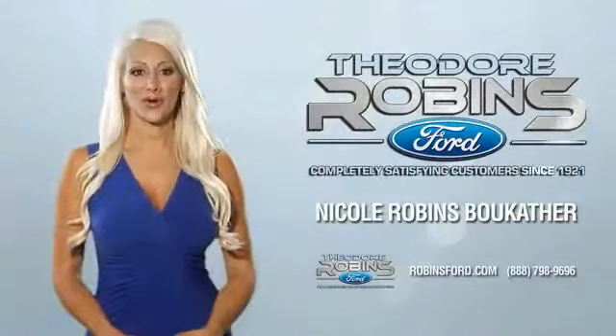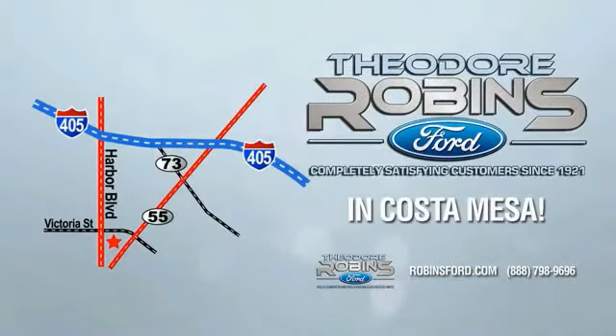This is the time to experience the difference. Theodore Robbins Ford on Harbor Boulevard in Costa Mesa. For more information, visit the dealership website.